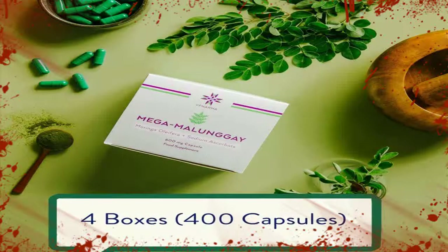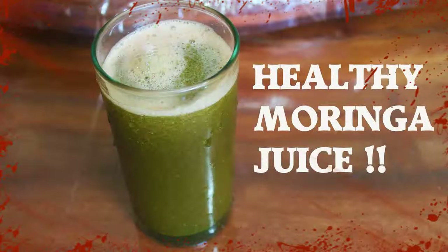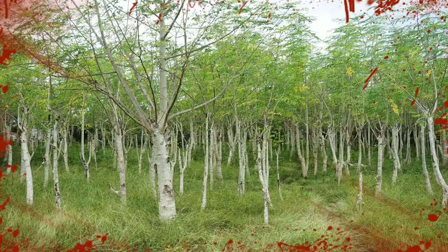Moringa oleifera, also known as horseradish tree, bent tree, or drumstick tree, is a small tree from India, Pakistan, and Nepal that has been used for generations in eastern countries to treat and prevent diseases such as diabetes, heart disease, anemia, arthritis, liver disease, and respiratory, skin, and digestive disorders. Moringa has become popular as a natural leaf powder supplement, although the buds, roots, bark, flowers, seeds, and fruits are also edible.